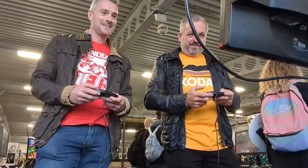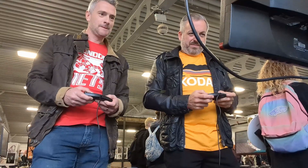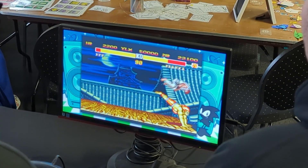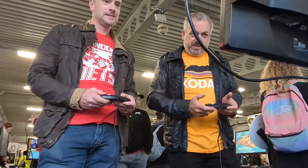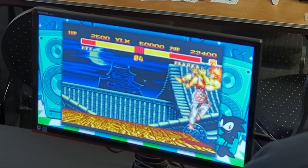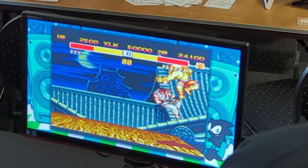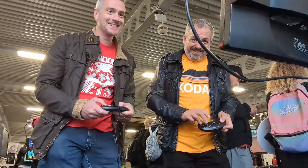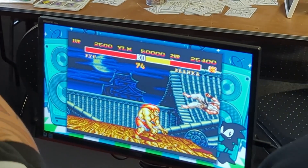Round one, fight! Oh look at this, look at this! Come on! Oh, come on!